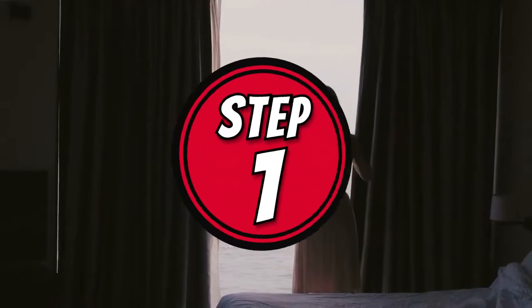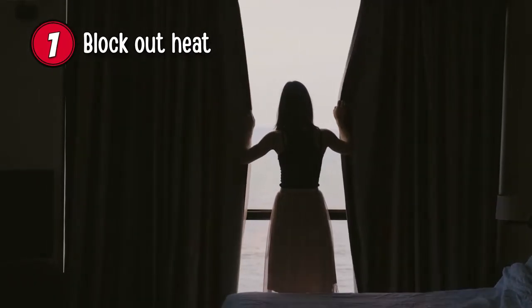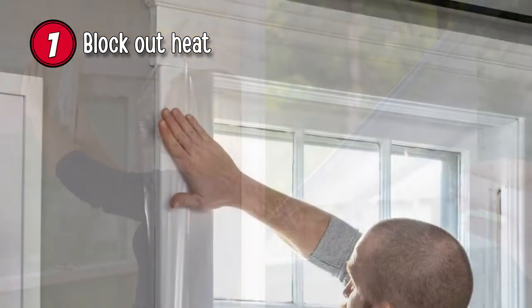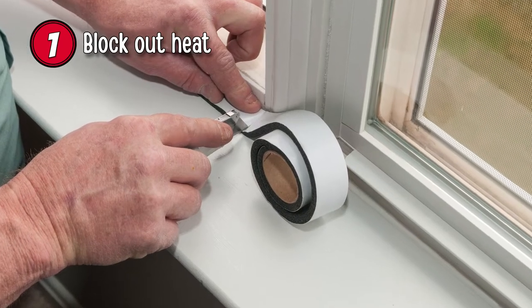Step 1: Block out heat. By closing blinds and curtains, you block out sunlight, heat, and UV rays. We suggest considering heat-blocking shades or UV-blocking film and ensuring that there are no gaps around doors and windows allowing heat to get inside.